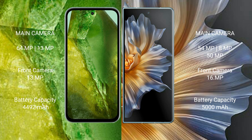The Google Pixel 8a has a 13 megapixel front camera. The Honor Magic Vs features a triple rear camera setup with 54 megapixel plus 8 megapixel plus 50 megapixel, and a 16 megapixel front camera.